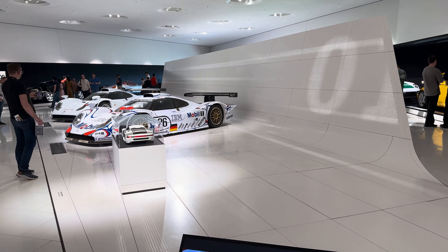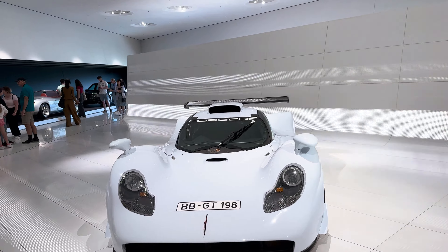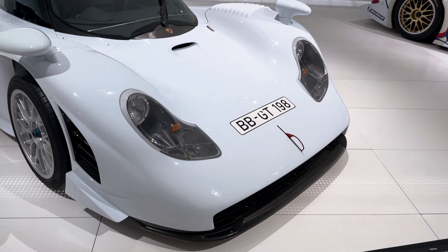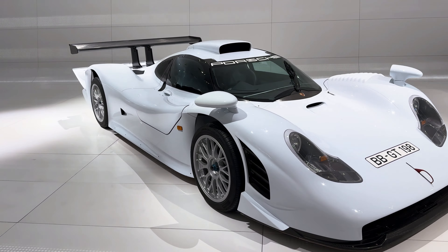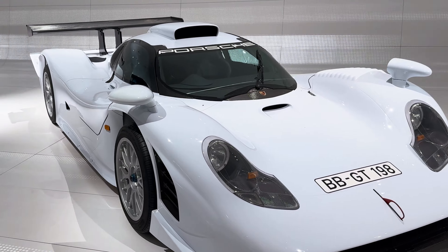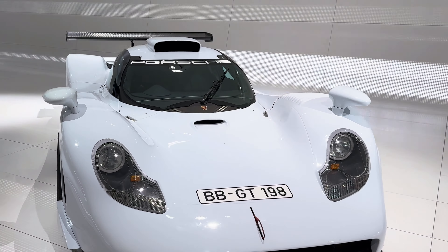Moving further, we enter a room with the rarest and most unique Porsche models — each one a legend with its own story, attracting collectors worldwide. Among these treasures is the Porsche 911 GT1, created for race car homologation and made in only 20 units. This car combines race car technology with street-ready features, showing how Porsche turns motorsports into accessible art.